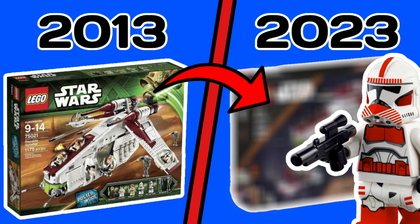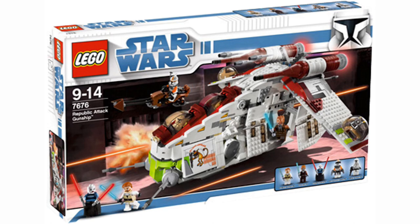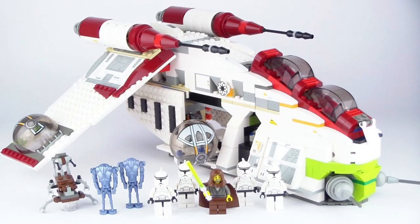LEGO hasn't released a minifigure scale gunship for 10 years now — the last one was in 2013. So this set is well overdue and I can't wait for it to come out because I think it's going to be really cool.